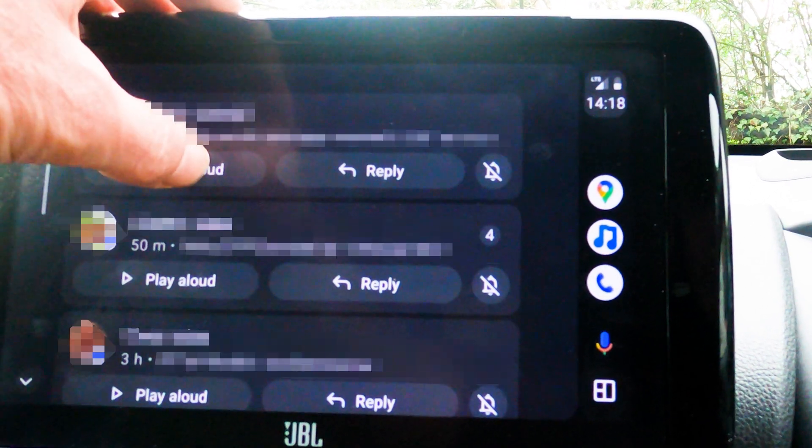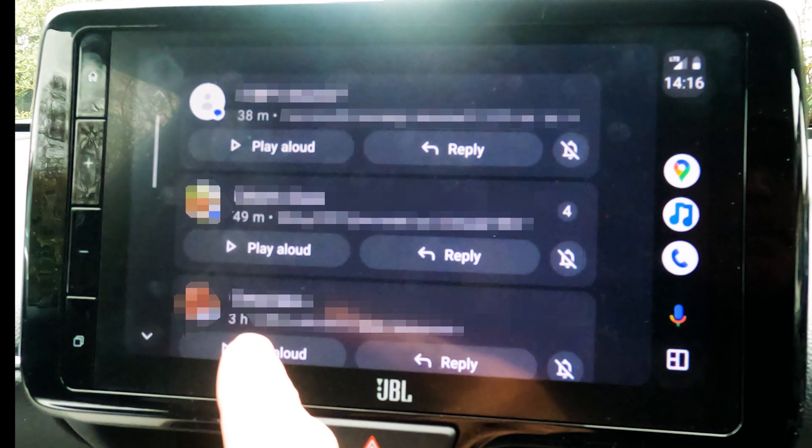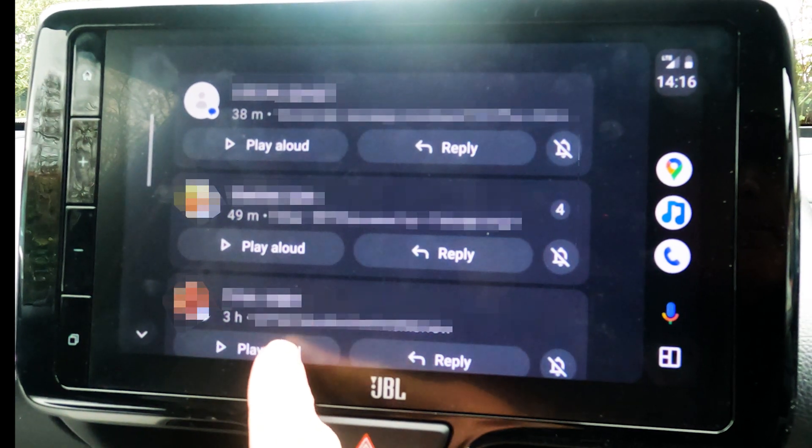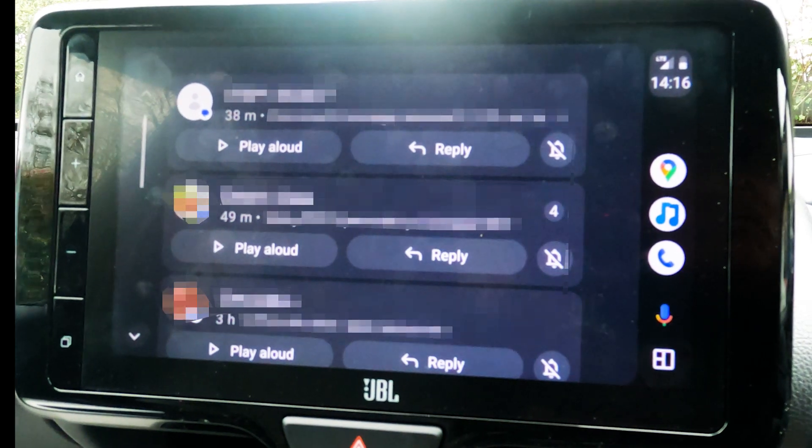My Android Auto setup in my car stopped reading texts aloud. As you can see in the video clips, there was no audio at all and a very short period when the assistant window popped up.